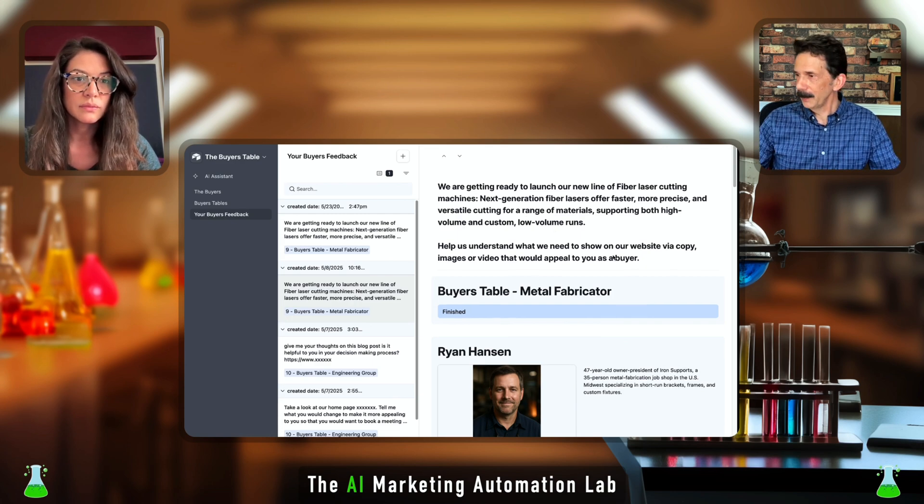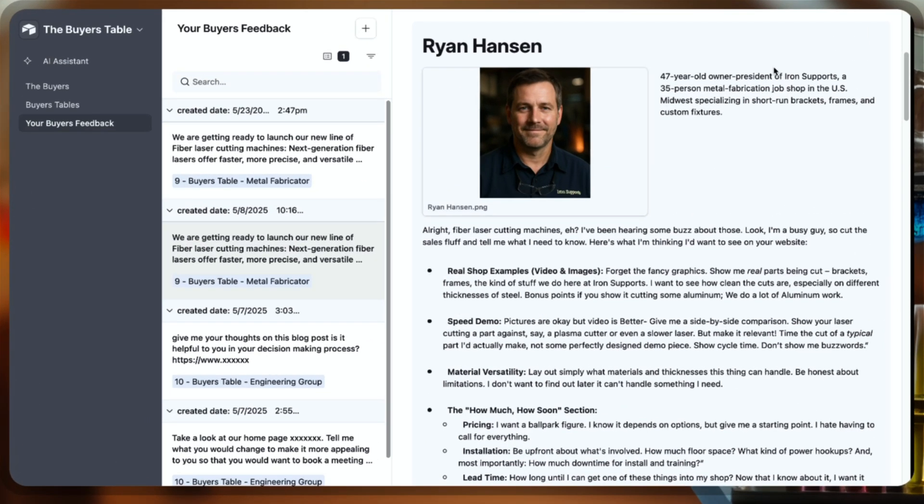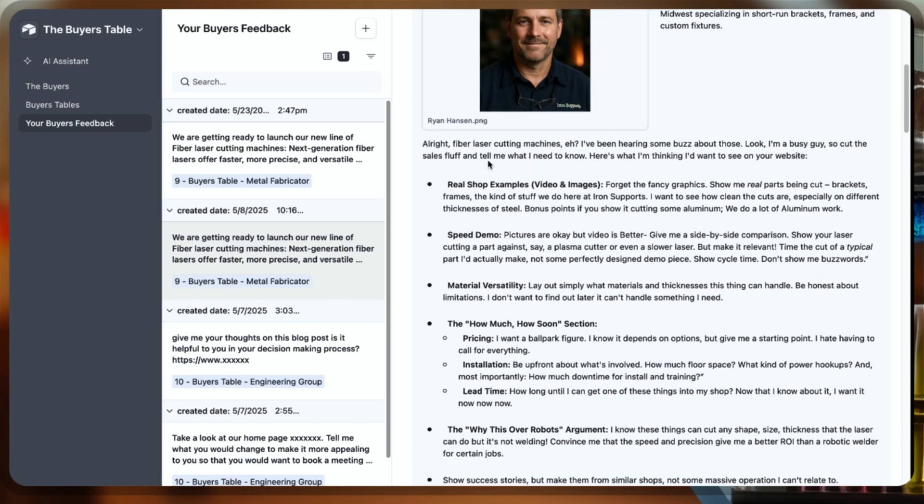Let's see what Ryan has to say. Ryan is the owner of this theoretical fabricating shop. Fiber laser cutting machines...